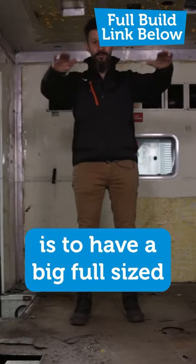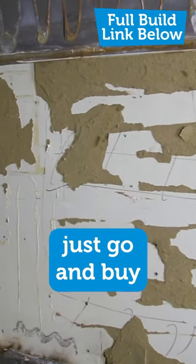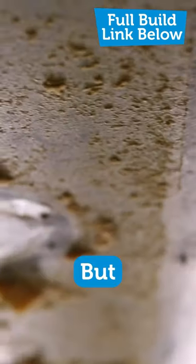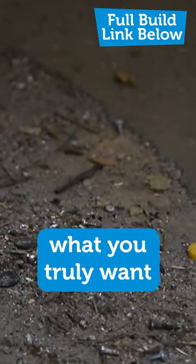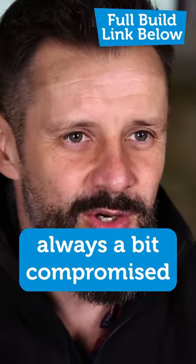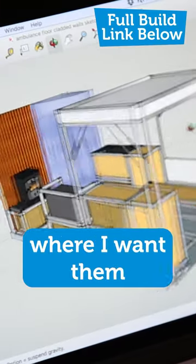My dream is to have a big full-size double bed going left to right at the back. Now I could of course just go and buy a brand new campervan, but A, that's boring and no fun, and B, it's never what you truly want — the layout is always a bit compromised. This gives me the opportunity to put the items I want where I want them.